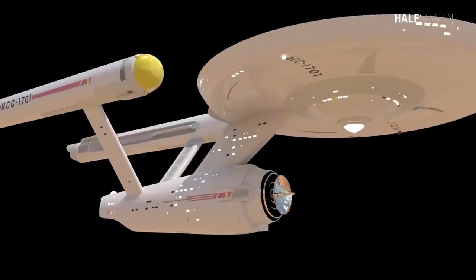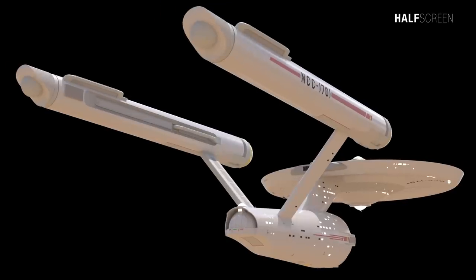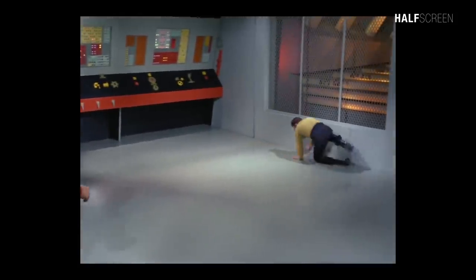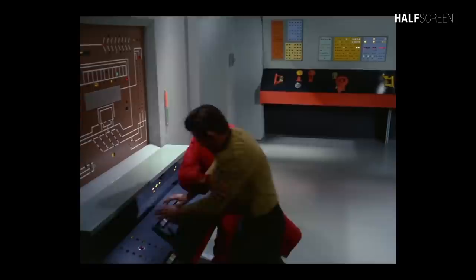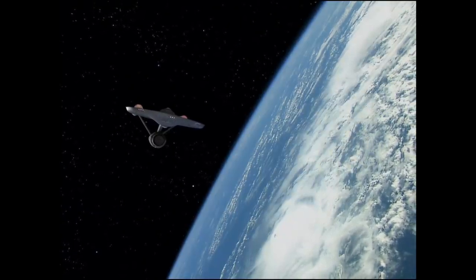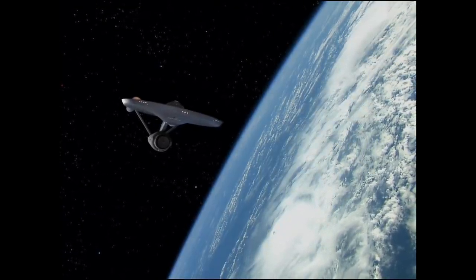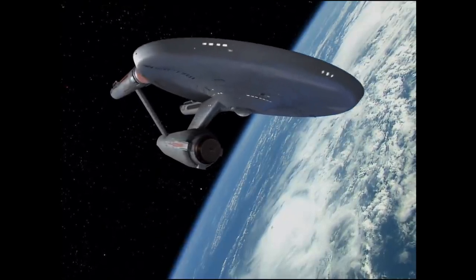It continues to define and inspire generations of designers, creators, engineers, and physicists to think the impossible and to boldly go where no man has gone before. I hope you enjoyed this deep dive into the original Enterprise. If you noticed anything that wasn't mentioned on the blueprint, feel free to leave a comment below. Thanks for watching, and I'll see you guys next time.